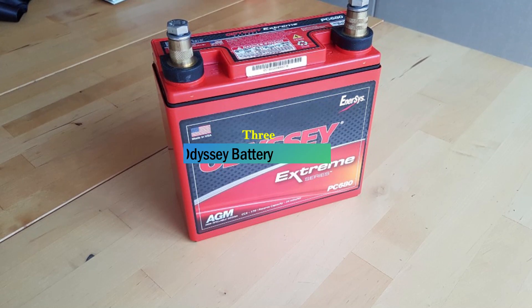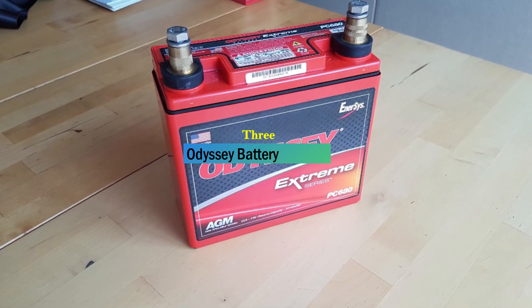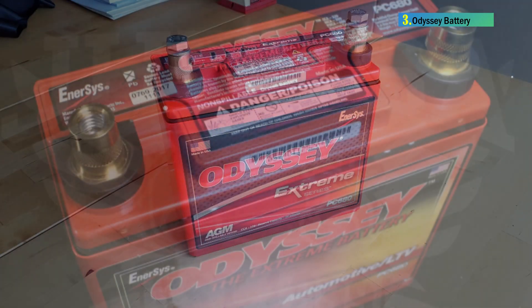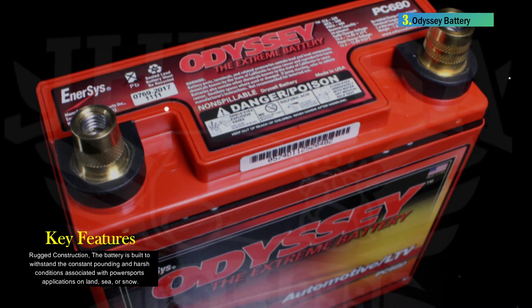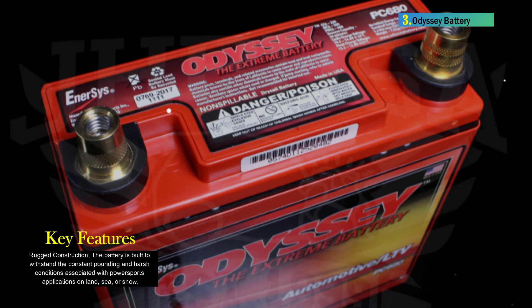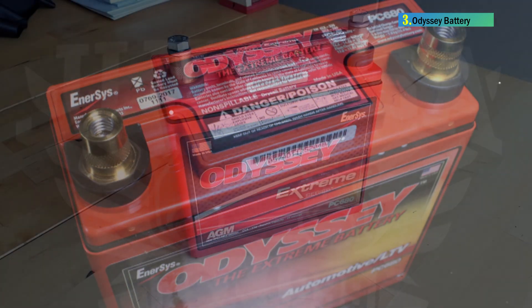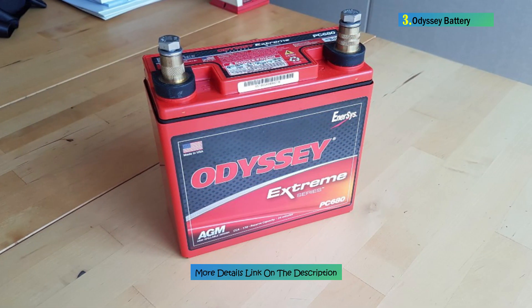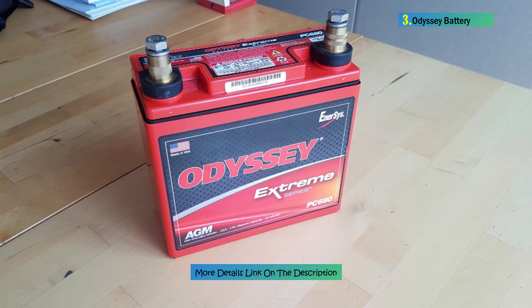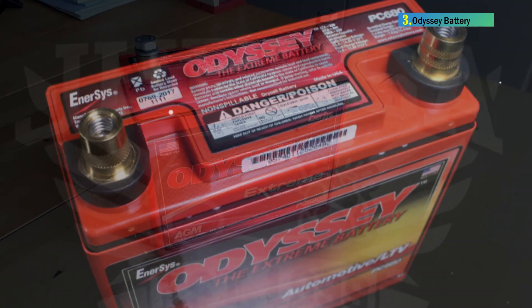Number 3: Odyssey Battery. The Odyssey PC680 Battery is a high-performance power source designed for power sport vehicles such as motorcycles, ATVs, snowmobiles, and personal watercraft. With dimensions of 7.15D x 3W x 6.65H and a weight of 13.45 pounds, this battery boasts a compact size without compromising power. The AGM absorbed glass mat design, rugged construction, and pure lead plates make it durable and resistant to shock, vibration, and extreme temperatures.